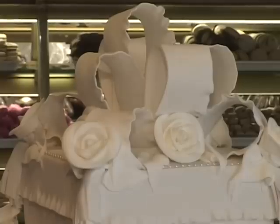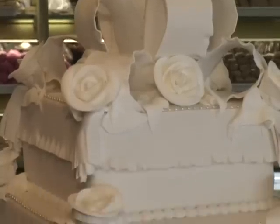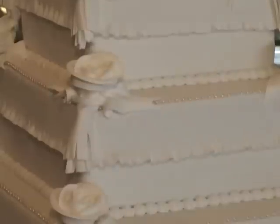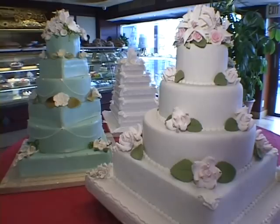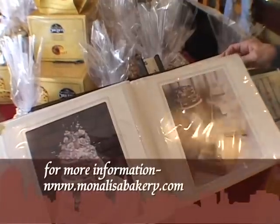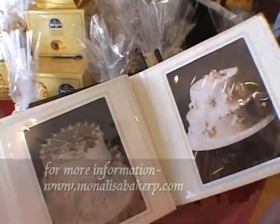Or try this all-white five square layers with pearl accenting — simply stunning. Your bridesmaids will be green with envy when it comes to this cake; the colorful icing gives it a cool twist. And you can order online at www.monalisabakery.com.